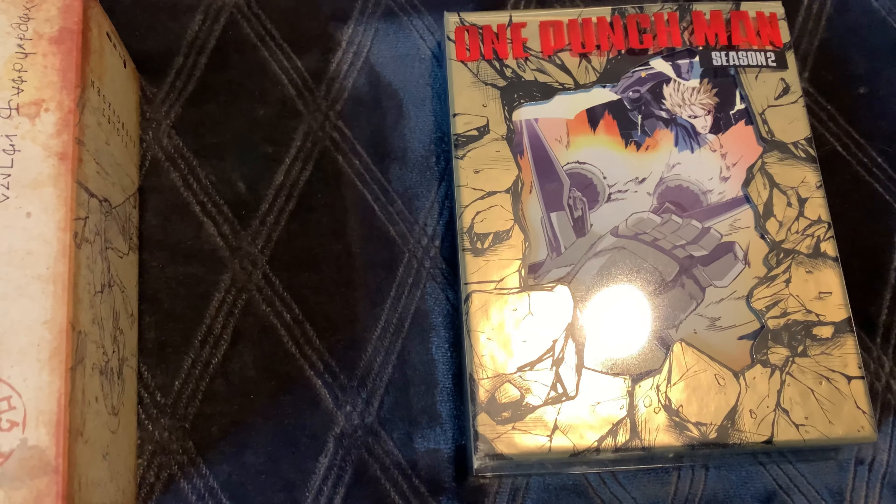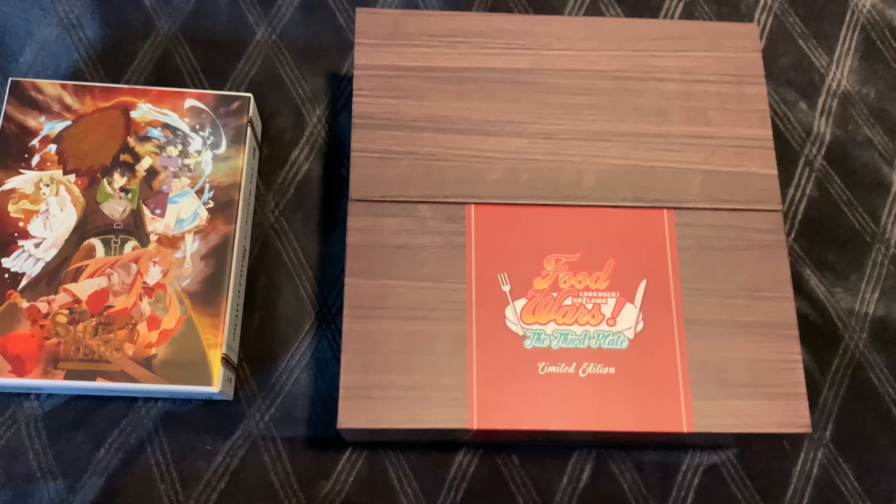Here's one last look at my top 10 box sets — numbers 10 through 6 down here and 5 through 1 up there. Let me know if you agree with my list, if you think I missed some box sets that should be here, or if you think the order should be rearranged. What are your top 10 picks? I hope you guys enjoyed this video — I actually had fun making this one. Don't forget to like and subscribe, and I'll see you in the next video.